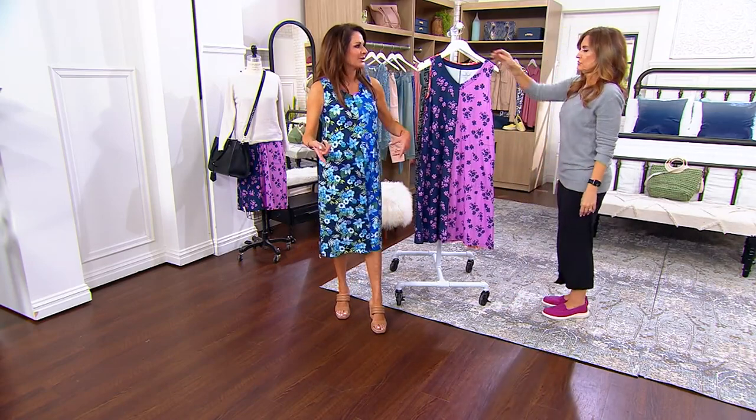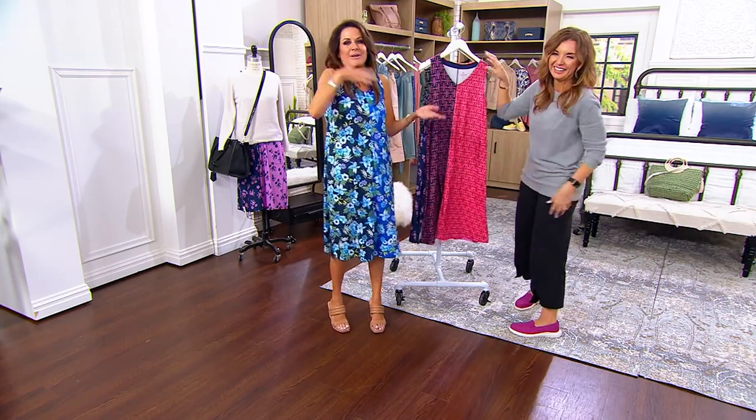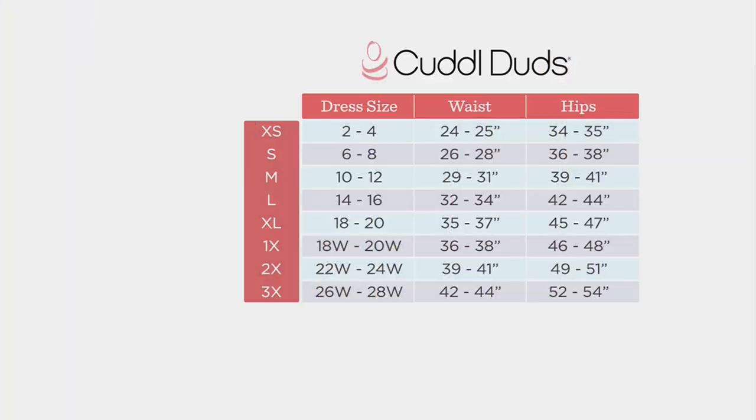I keep thinking today is Memorial Day weekend kickoff — we want it to be. Think of all the things you're going to be doing over the summer that you'll wear this and enjoy. It's like a little Friday afternoon present. Extra small through 3X, really true to size. If you're really full-busted or not sure, you could size up one, but remember it comes home already relaxed.